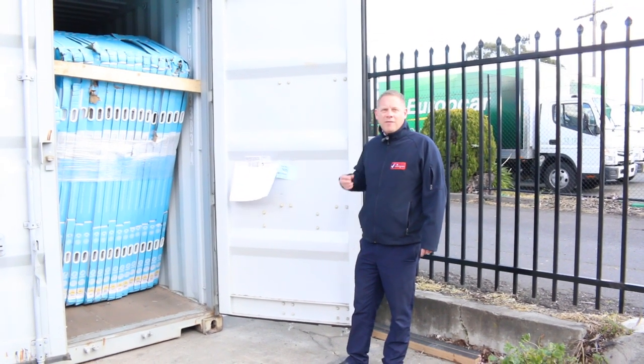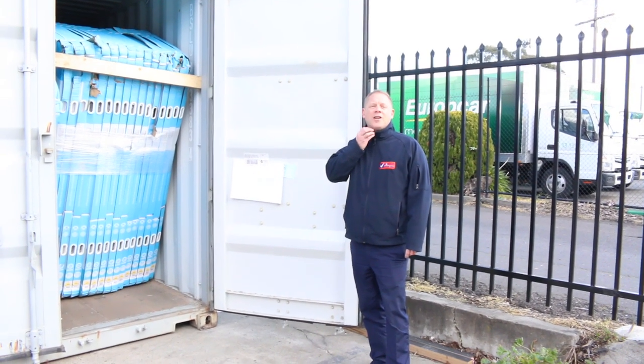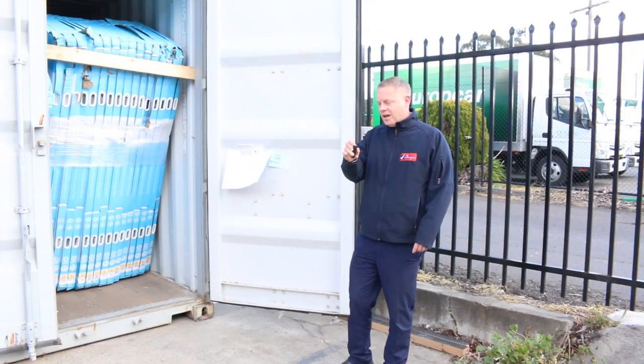Hi, I'm Liam from Fowles. Welcome to the Home Renovators auction preview for Wednesday the 28th of August 2019 at 10 a.m.